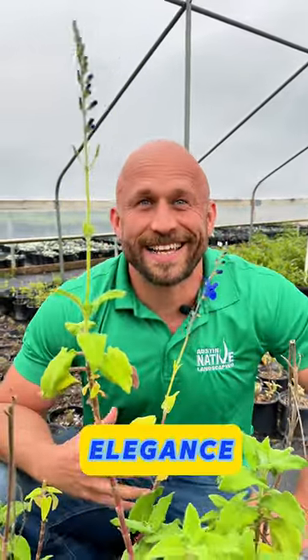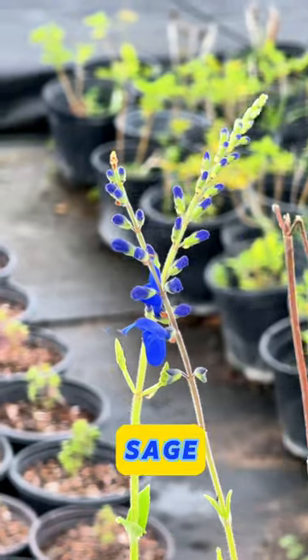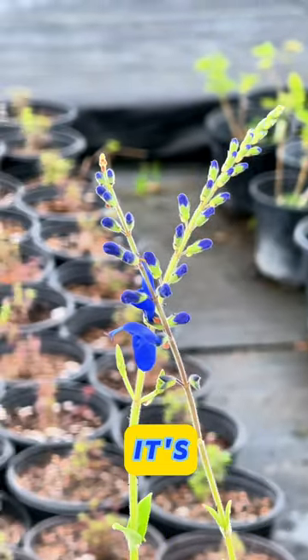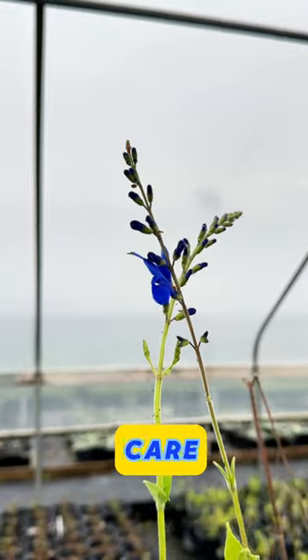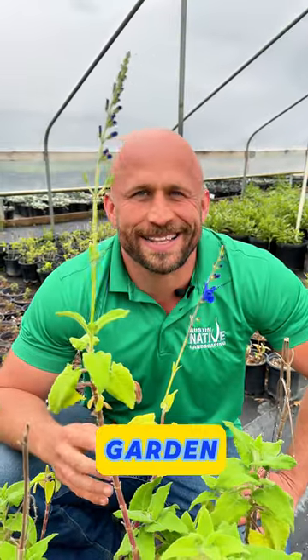Looking to add a touch of elegance to your garden? Say hello to the Blue Arrow Leaf Sage. With its slender, blue-green foliage and charming presence, it's like adding a stylish accessory to your landscape. Easy to care for and full of personality, it's sure to make your garden stand out.